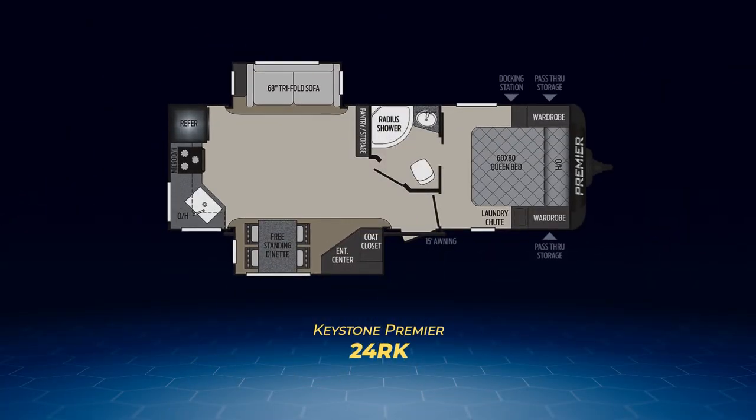Now I'm going to take you through the chef-loving floor plans, the 24RK and the 29RK. The 24RK has a slightly smaller kitchen, but it still covers the entire rear wall. There are opposing slides — one containing a tri-fold sofa, the other an entertainment center, the coat closet, and a freestanding dinette. Up front, you'll find the walkthrough bathroom and bedroom like the 34BI.